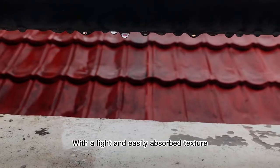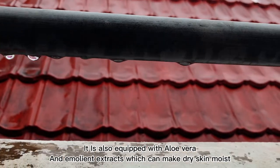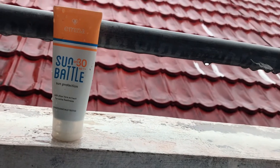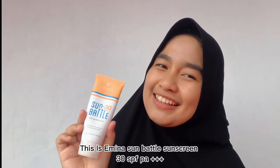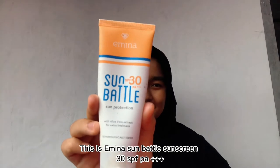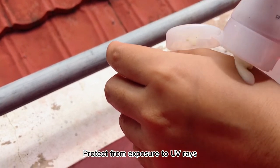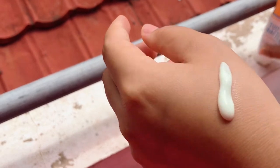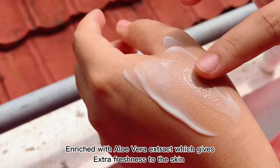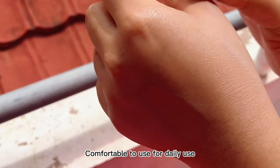It has a light and easily absorbed texture. It is also equipped with aloe vera and emollient extracts which can make dry skin moist. This is Emina Sunbottle Sunscreen 30 SPF PA+++. Protected from exposure to UV rays. Enriched with aloe vera extract which gives extra freshness to the skin. Comfortable to use for daily use.